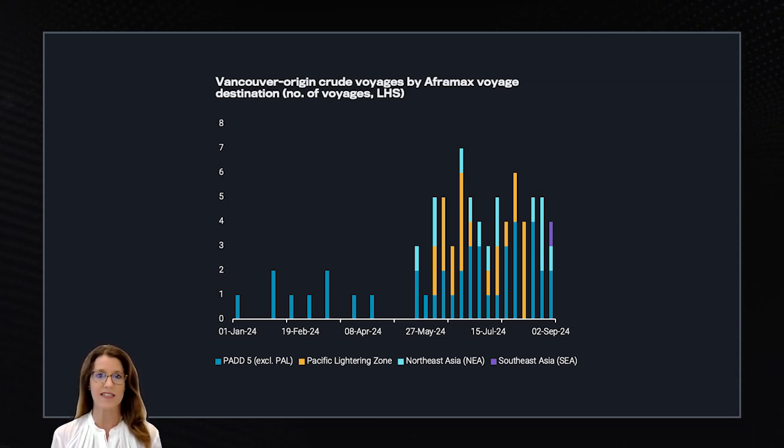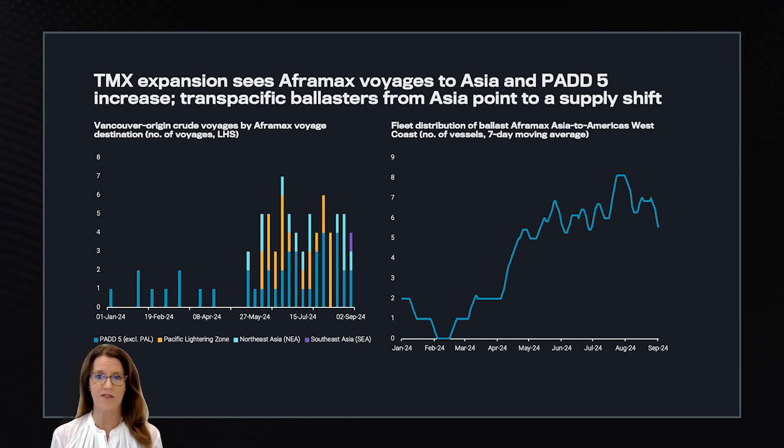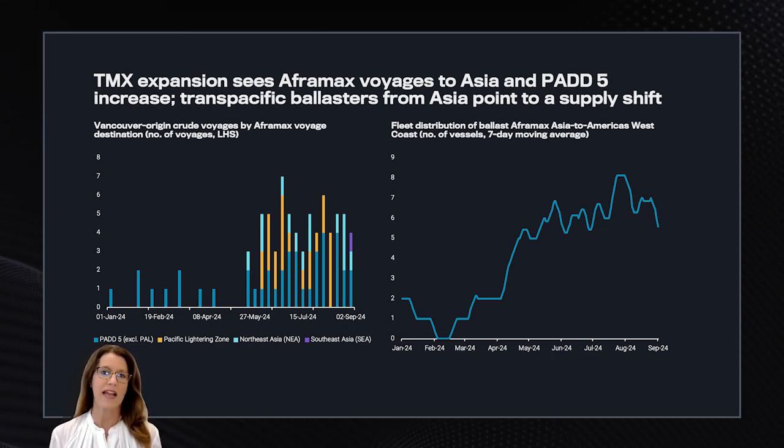The reason we see the current movement is due to long-term contracts with Chinese buyers who have time charters. Regarding the impact on freight in terms of crude voyages, crude voyages are mainly led by Aframaxes and most of the barrels have stayed in Pad 5. When the pipeline first started, we had many questions on the impact of Aframaxes — specifically, whether we would see a big migration of Aframaxes into Pad 5. We did see an increase in ballast Aframaxes when the pipeline started up, but as you can see, the number has largely stagnated.